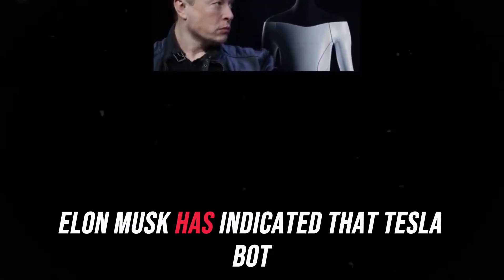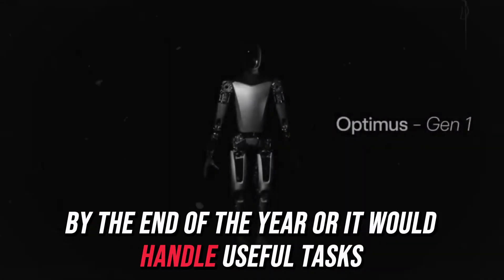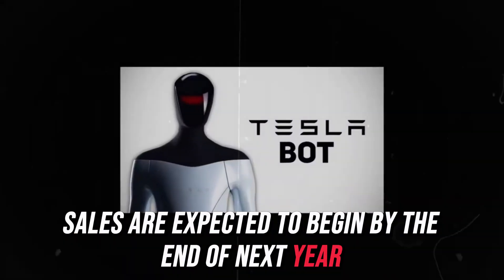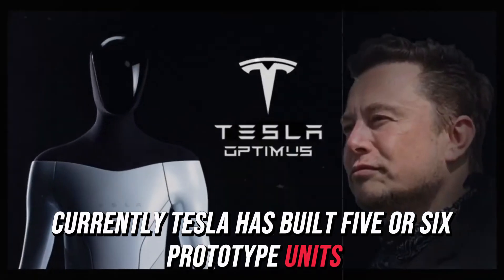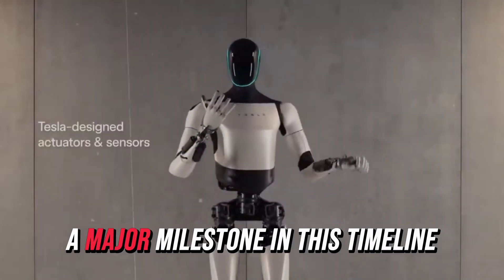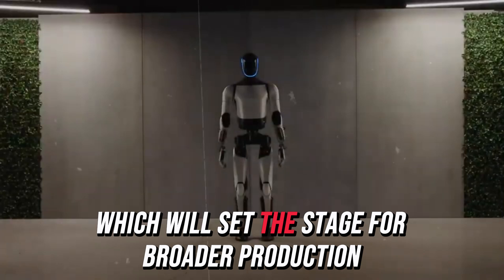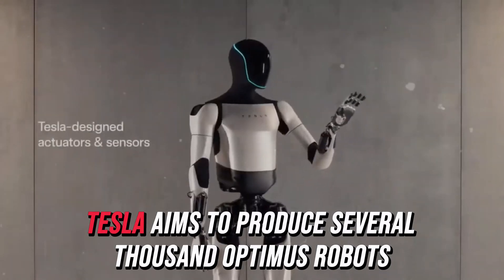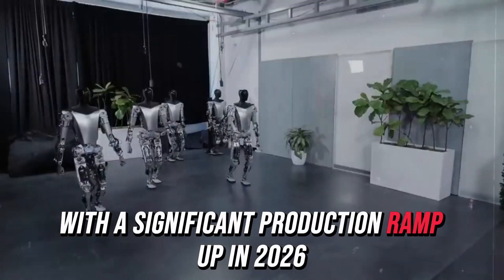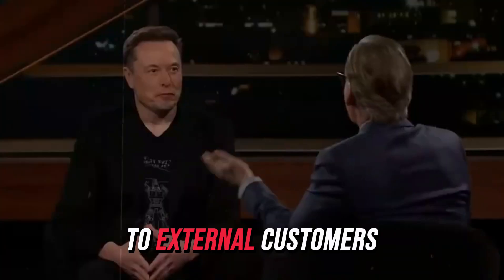Regarding development, Elon Musk has indicated that Tesla bot could start limited production in Tesla factories by the end of the year, where it would handle useful tasks. External sales are expected to begin by the end of next year. Currently, Tesla has built five or six prototype units, which are being fine-tuned to meet the high standards necessary for large-scale production. A major milestone in this timeline is the integration of the first custom actuators by November, which will set the stage for broader production next year. Tesla aims to produce several thousand Optimus robots by the end of next year, with a significant production ramp-up in 2026.